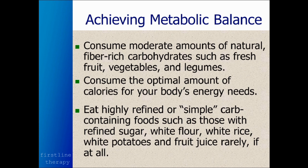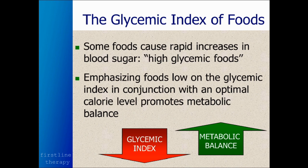So how do you achieve metabolic balance? Consume moderate amounts of natural, fiber-rich carbohydrates — fresh fruit, vegetables, and legumes. Consume the optimal amount of calories for your body's energy needs. If you eat any highly refined or simple carbohydrate foods such as refined sugar, white flour, white rice, white potatoes, or fruit juice, do so rarely if at all. Every now and then having a little natural organic maple syrup on whole grain pancakes is fine — once every couple of weeks won't hurt you. But keep that at a minimum; it should be a treat, not the norm.